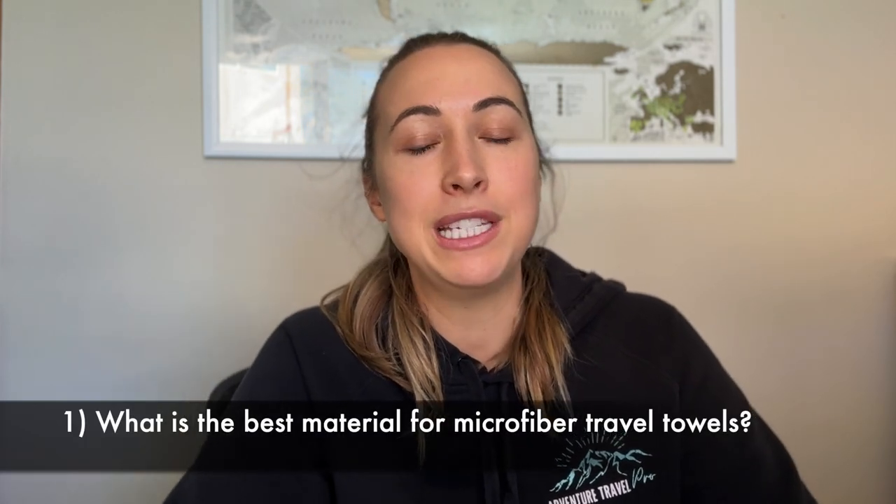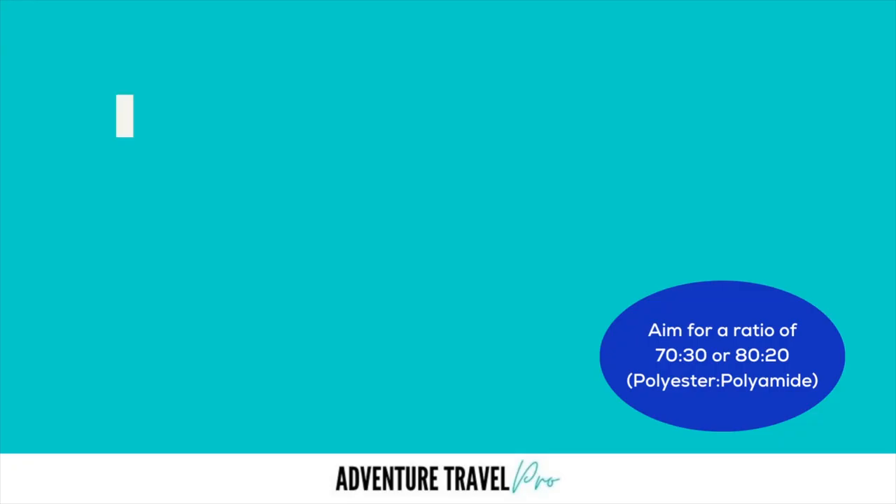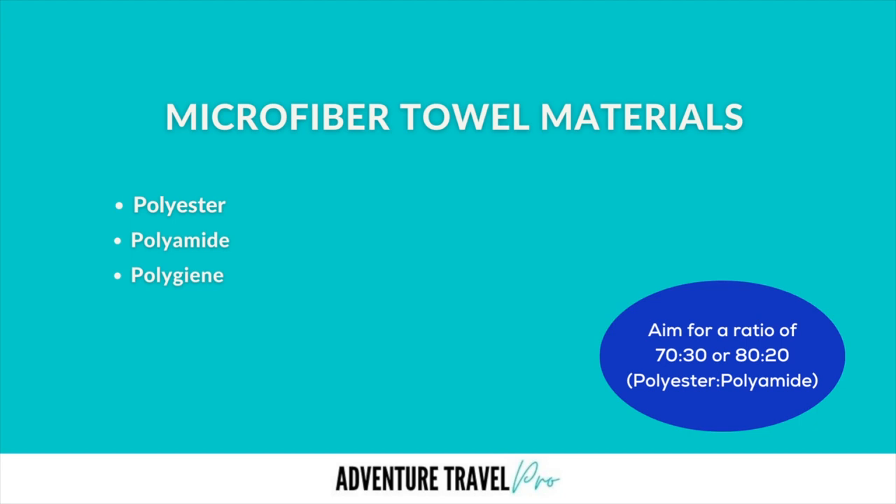What is the best material for travel towels? Based on my own research, I discovered that most travel towels are made up of a combination of synthetic materials, including polyester, polyamide — which is kind of like a nylon material — and also polyamide material. Polyester helps to give the towel some structure, whereas polyamide helps in terms of the density and the absorption of the towel.